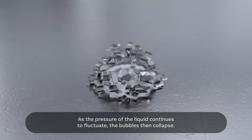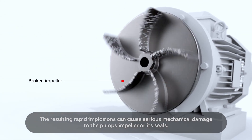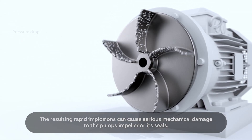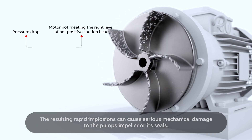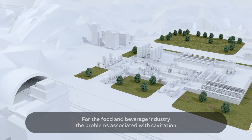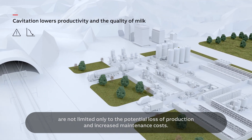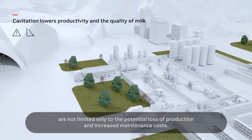The bubbles then collapse, and the resulting rapid implosions can cause serious mechanical damage to the pump's impeller or its seals. For the food and beverage industry, the problems associated with cavitation are not limited only to the potential loss of production and increased maintenance costs.